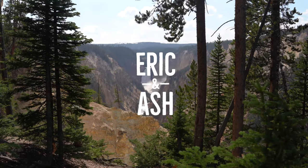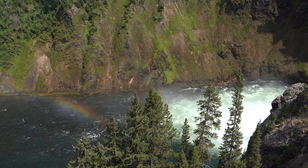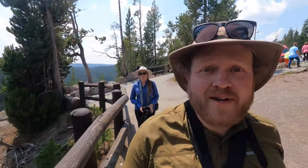New life goal: be a park ranger. We have now made it to the Yellowstone Grand Canyon. There was quite a line to get into the parking lot here at the Grand Canyon, but fortunately there was one RV spot left and we were able to snag it.